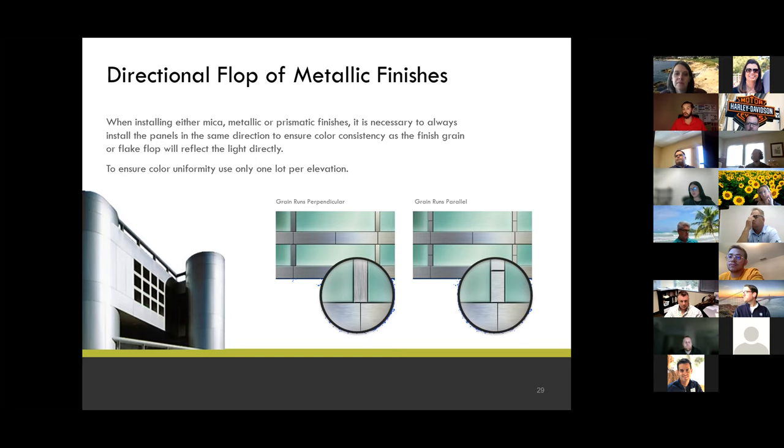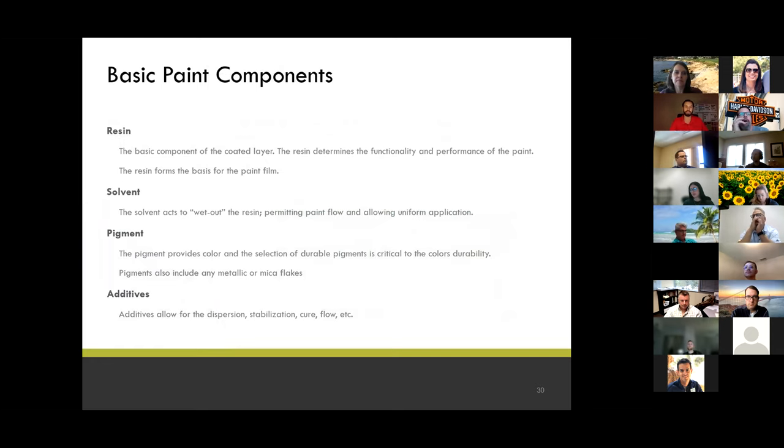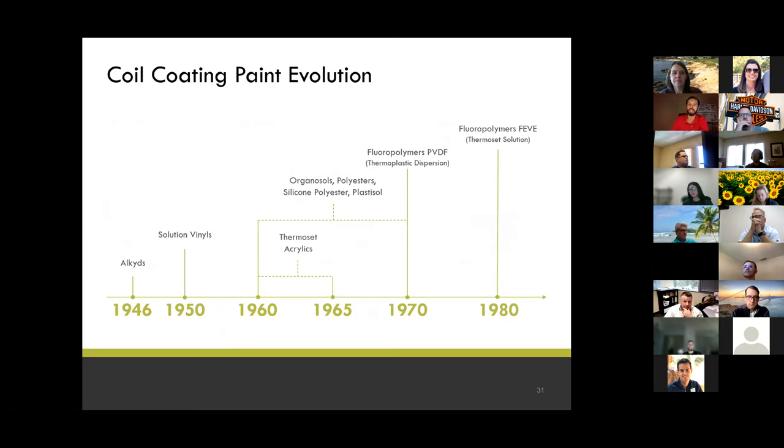Most of the time we don't want that, but the University of Wisconsin foundation building is a great example where the architect actually flipped the mica or metallic panels and used the directionality to their advantage — they won an award for that building. You can make it look light and dark. It's almost like the Google event center where you have two different types of greens; you can make that same look by just flipping one green so it reflects differently off the sun. Basic paint components: resin, solvent, pigment, and additives. In 1970, the first evolution of fluoropolymers came out — the PVDF kynar, a thermoplastic dispersion. Ten years later, the FEVE, which we use as our standard paint of choice, came out — a thermoset solution, meaning it is chemically linked together.